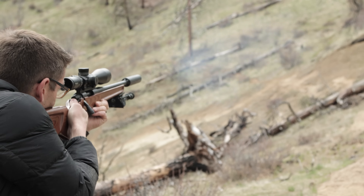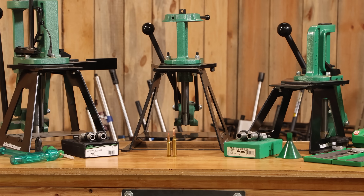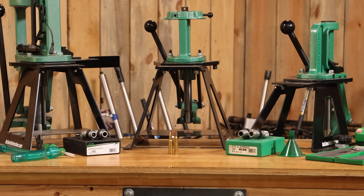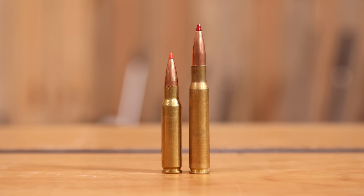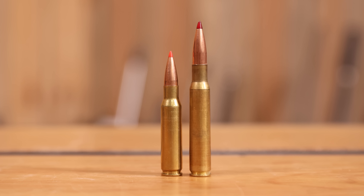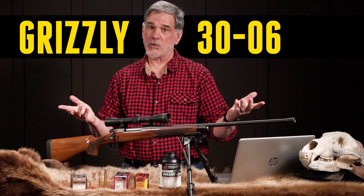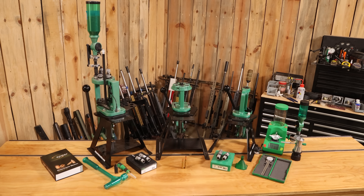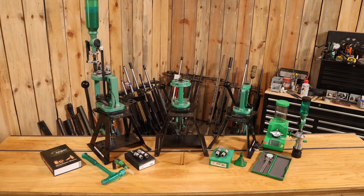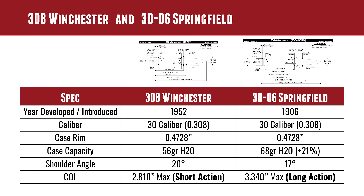We've done a ton of content around .308 Winchester and .30-06, and I know they are a couple of the most popular bottleneck rifle cartridges. In this video I wanted to take a very specific look at each of these cartridges — background information, what is the real performance difference, what differences you'll see with reloading equipment and process, and ballistics at long range.